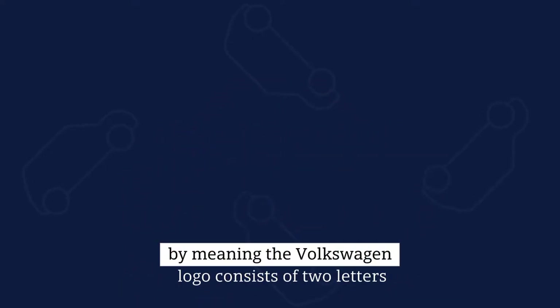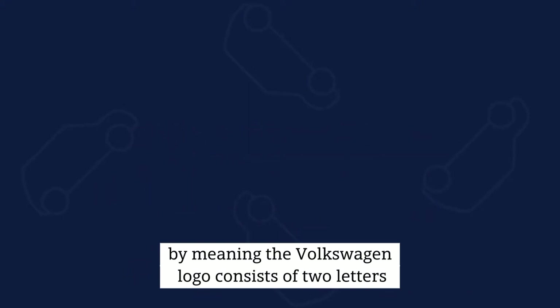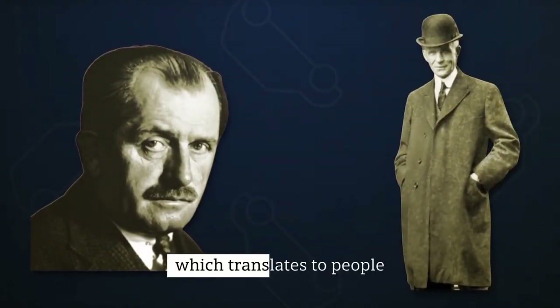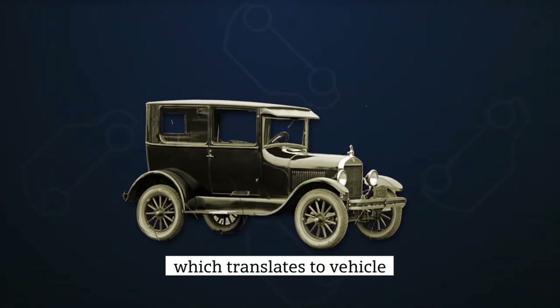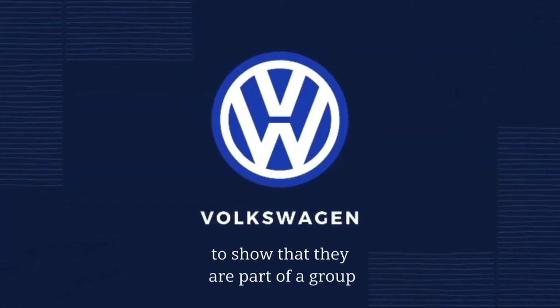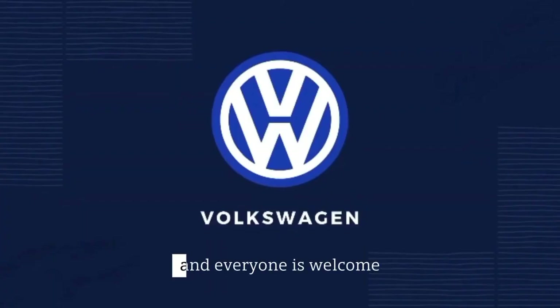By meaning, the Volkswagen logo consists of two letters: V for Volks, which translates to People, and W for Wagon, which translates to Vehicle. The letters are in a circle to show that they are part of a group and everyone is welcome.